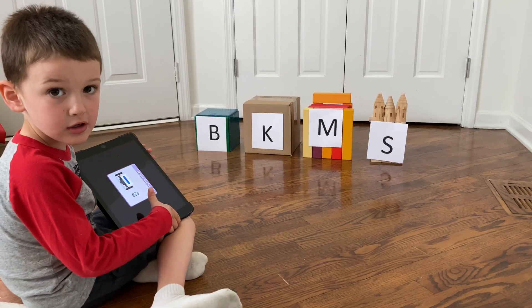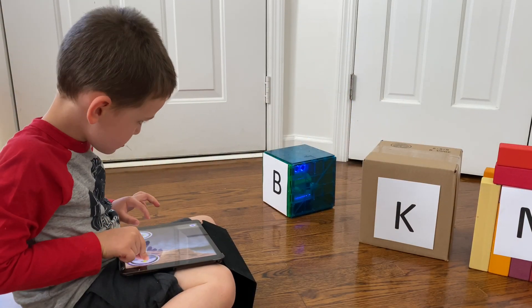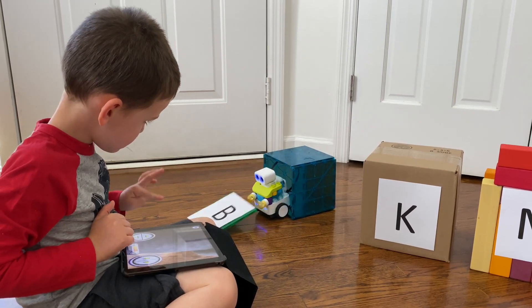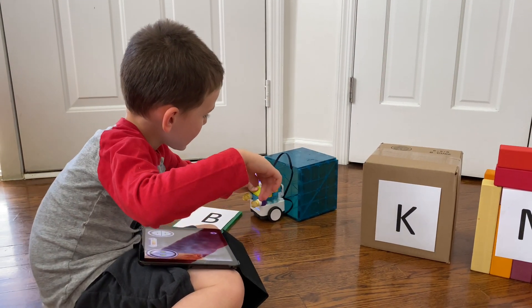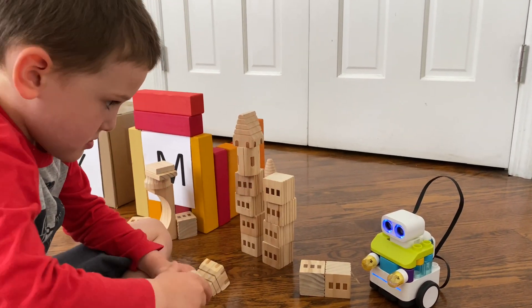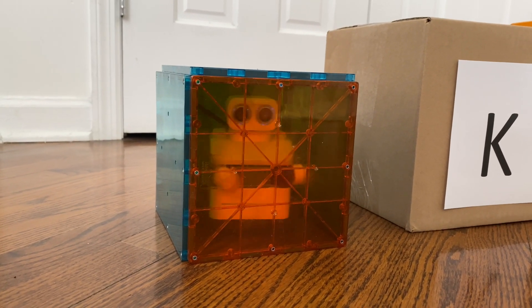Next, ask your child to choose a letter he sees on one of the houses and to say, "Little robot, little robot, are you in the B house or not?" Then, he can maneuver the BOTSYS with the iPad. If BOTSYS breaks through the house you made, then he was right and he gets a point. If he's not right, he can rebuild the house and you can hide BOTSYS again for another guess and another and another.